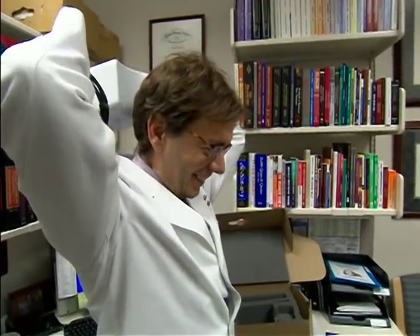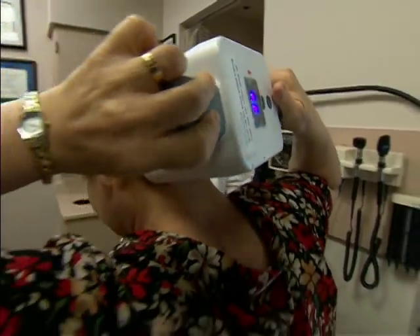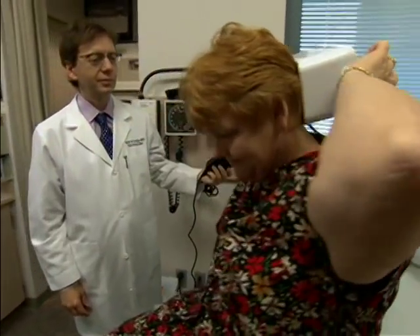Transcranial magnetic stimulation is still in the investigational phase and is not yet approved by the Food and Drug Administration, but Drs. Dodick and DeMarshall hope the device will be available to the public within a year or so.